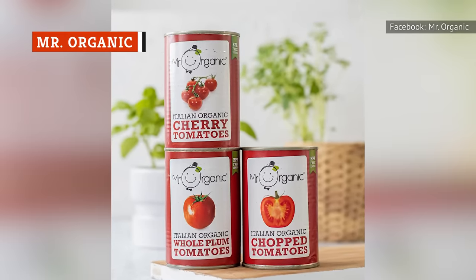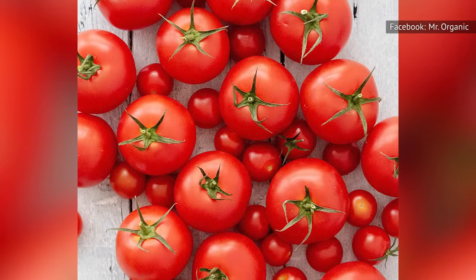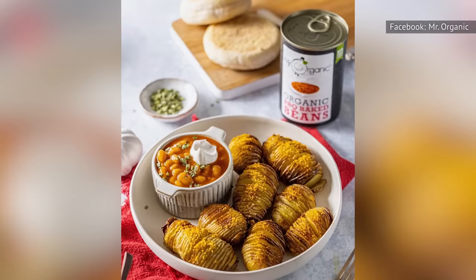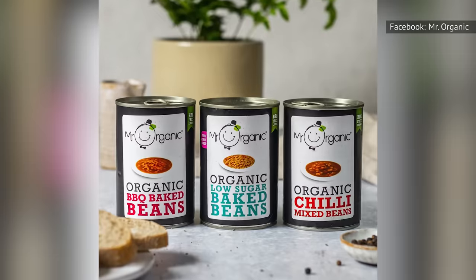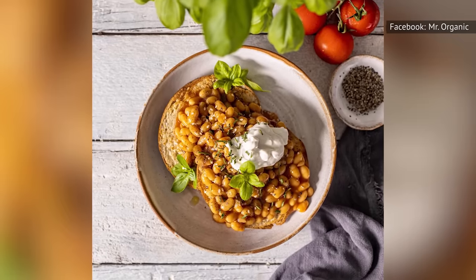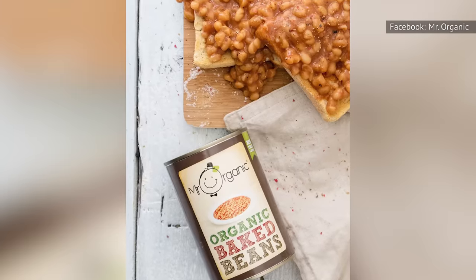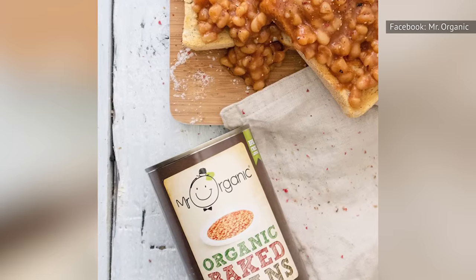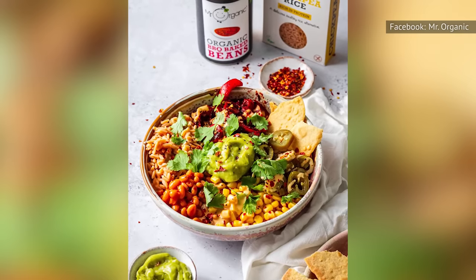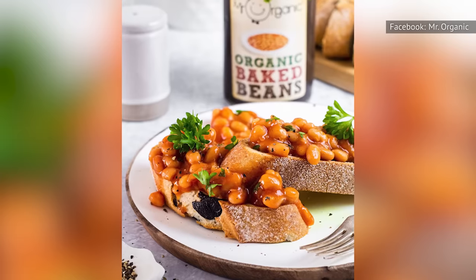Mr. Organic is a brand that is known for their tomato farm and factory in Rome — name a better place to grow tomatoes, we dare you. These European beans are sold at many retailers you can find in the United States, including Whole Foods and Amazon. Mr. Organic carries a few different flavor variations of canned baked beans, and their original baked beans are more true to the English variety, with a heavy tomato-forward sauce with a hint of sweetness. We love that this brand contains minimal ingredients and has a focus on health without sacrificing taste. If you are looking for a traditional can of American baked beans, we would recommend the barbecue baked beans variety.